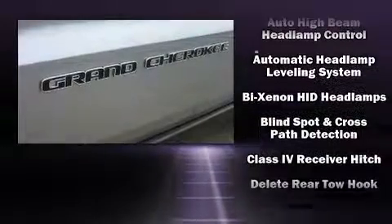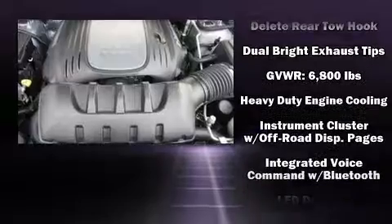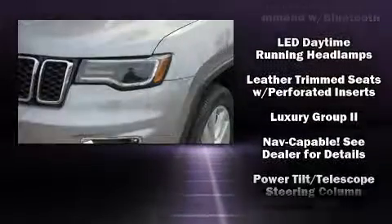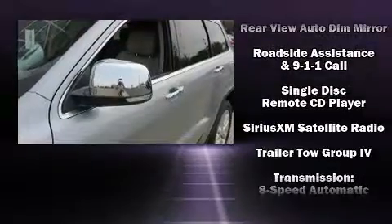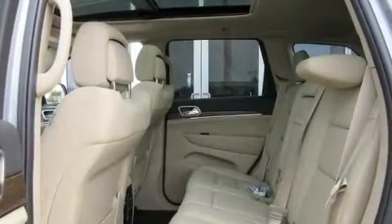Jeep also prioritized safety and security with features such as head curtain airbags, a security system, an emergency communication system, and four-wheel disc brakes with ABS. Safety and maximum capability are assured via self-leveling rear suspension, which maintains optimal driving geometry.